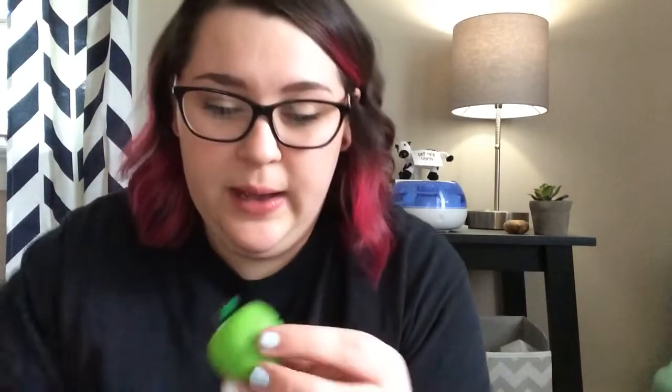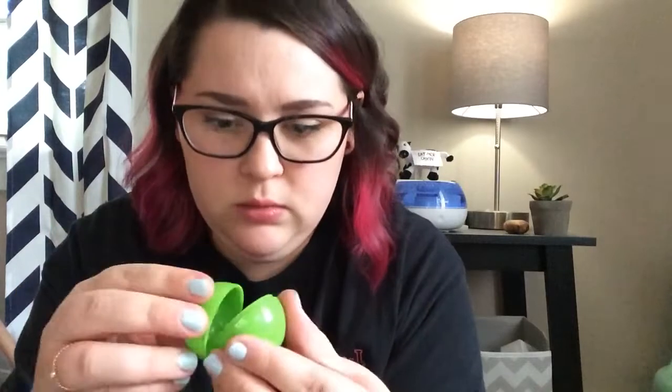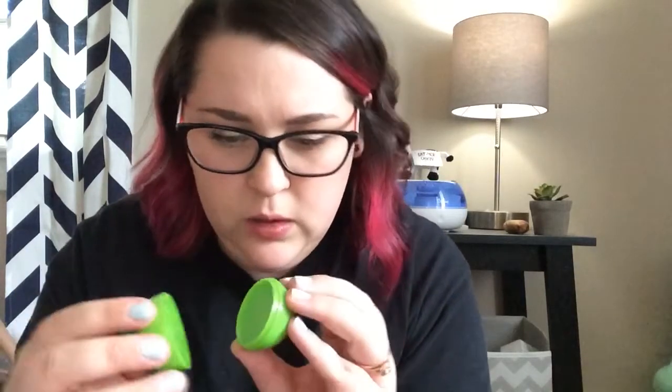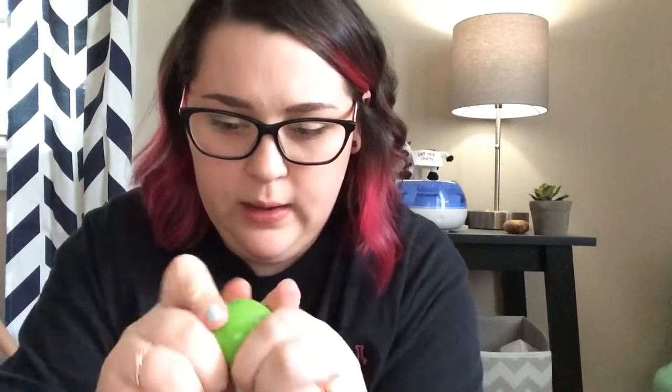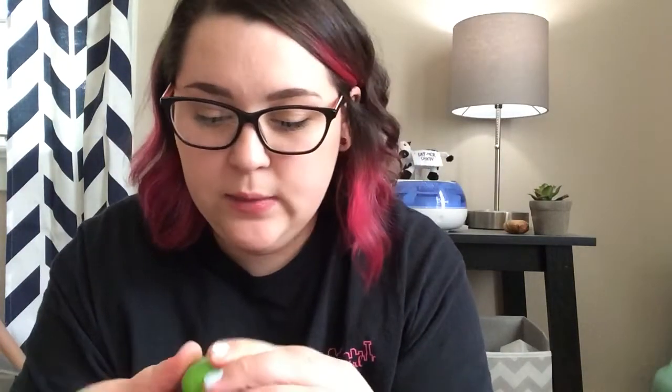Let's see if it'll close back too, because you don't want a lip balm that doesn't close. I think you have to line up that piece with this piece right here and then it should close. I'll figure that out later. Anyway, it doesn't taste bad — it's just not what I was expecting. I'm not going to open the other one because I'm going to give it to one of the girls. It's soft, not sticky or anything. So it's not bad for a dollar.